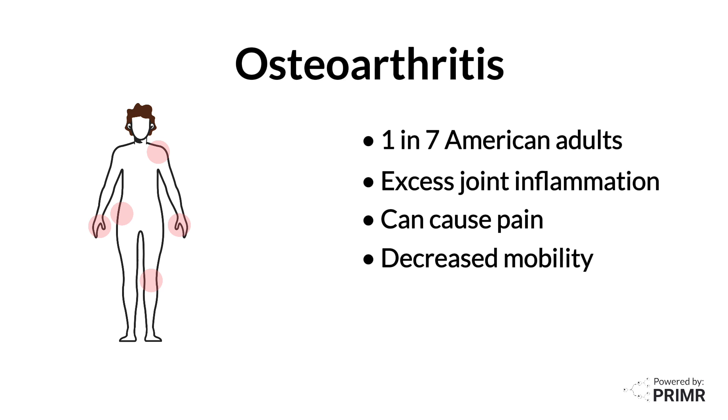Historically, this condition was managed with oral medications. However, these medicines have side effects and can be expensive.